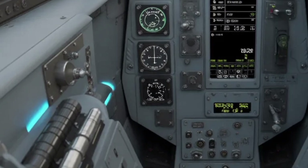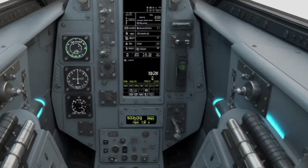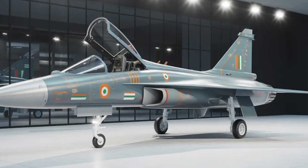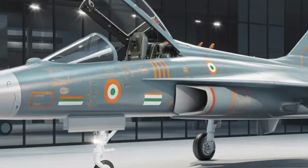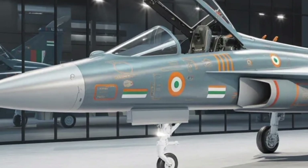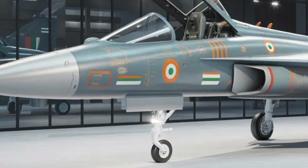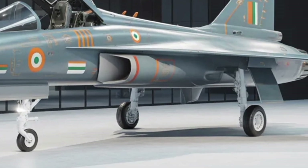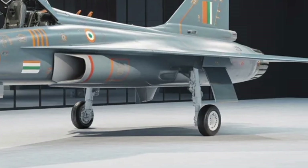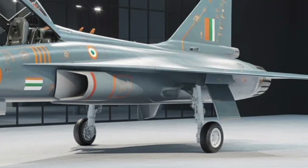Weapons integration is also a central part of the MK2's future capability. It is being prepared to support a wide range of air-to-air missiles including next generation beyond visual range systems. On the strike side, it can carry precision-guided bombs, standoff weapons, and anti-ship missiles, giving it the ability to perform deep-strike missions with accuracy. The aircraft's modern radar and targeting pods will help identify targets at long distances and guide munitions even in poor weather or low visibility conditions.